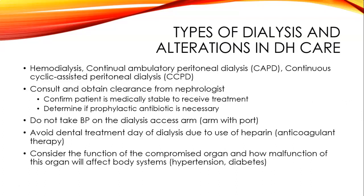Avoid dental treatment on the day of dialysis due to their anticoagulant therapy, as they are going to bleed more. If they have dialysis Monday, Wednesday, and Friday, only perform a dental cleaning on a Tuesday or Thursday. Consider the function of the compromised organ and how its malfunction affects body systems—for example, they are more prone to hypertension and diabetes, which puts them at greater risk for periodontal disease and possibly xerostomia and decay due to their medications.